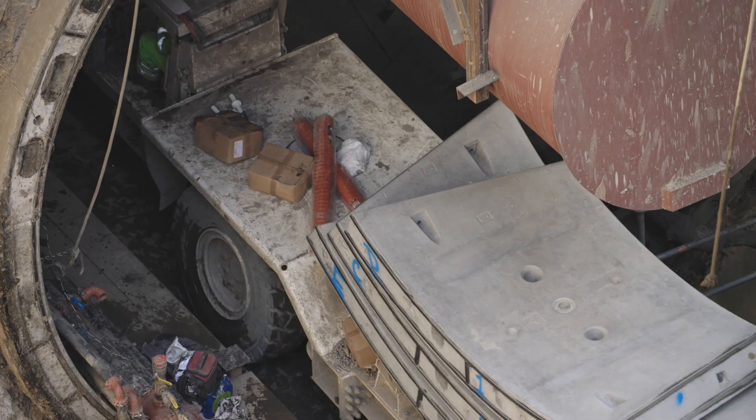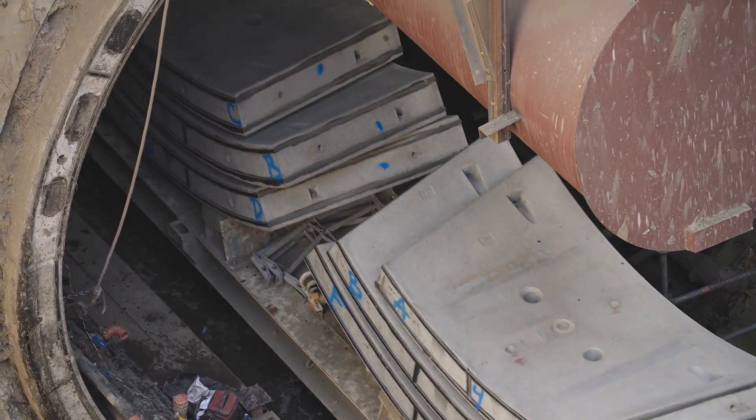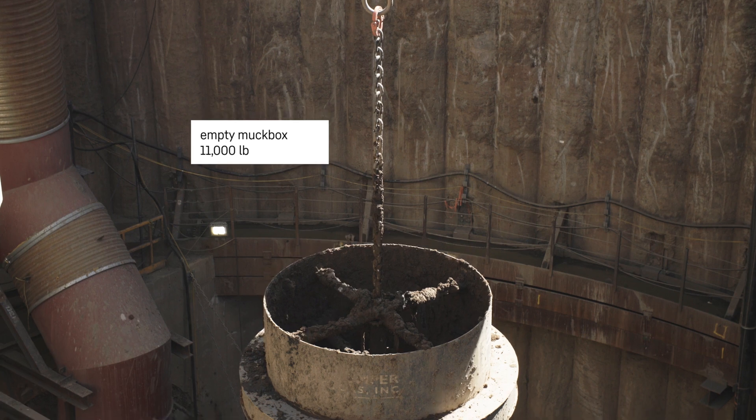This is a metro tunnel. We have two twin TBMs tunneling east underneath Wilshire Boulevard, and it will end up being a subway.